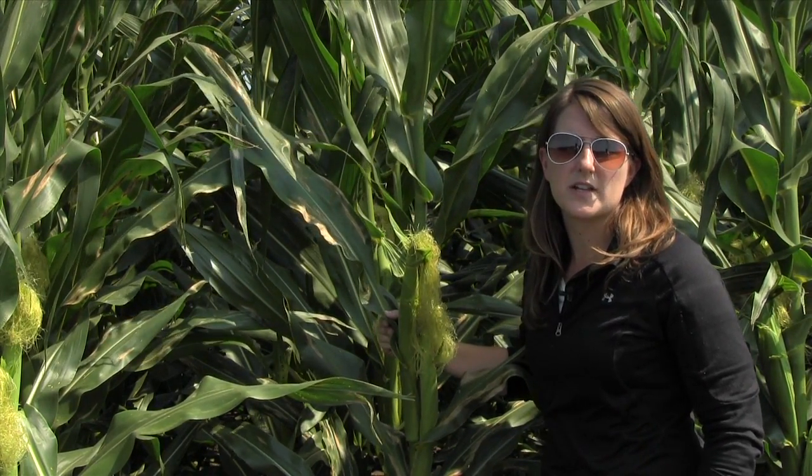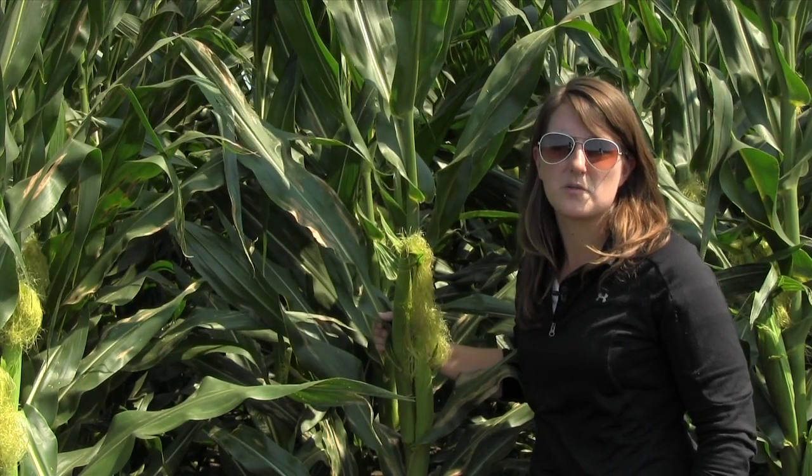Those would include practices like tillage and crop rotation to reduce the amount of the fungus that would be available to infect the following corn crop.